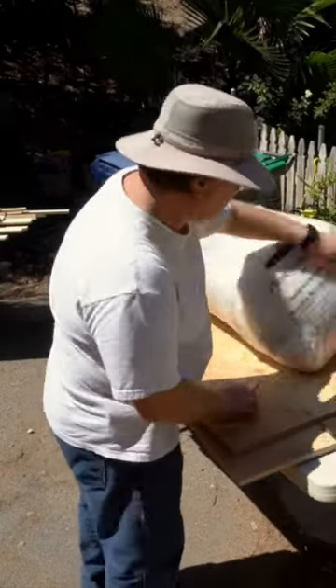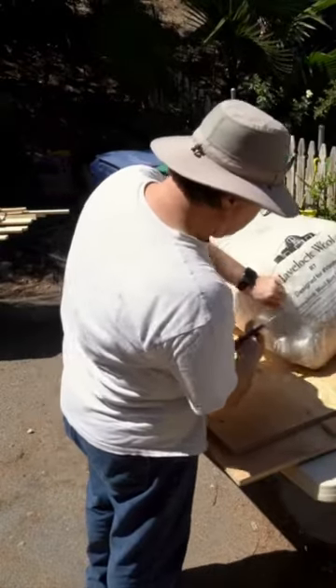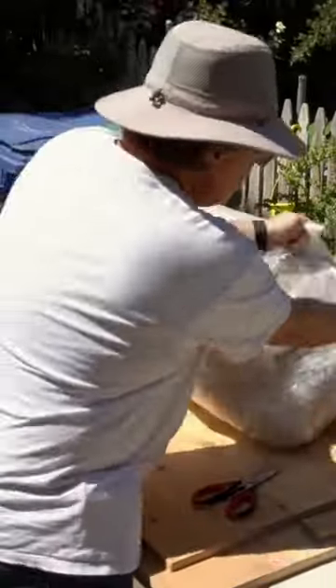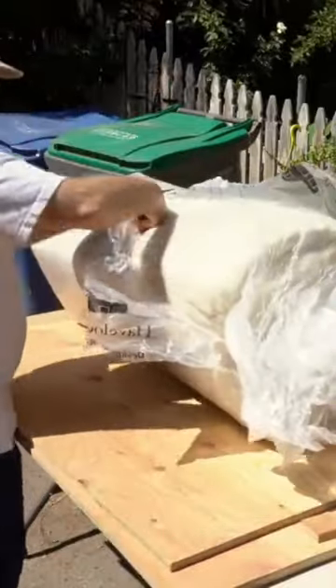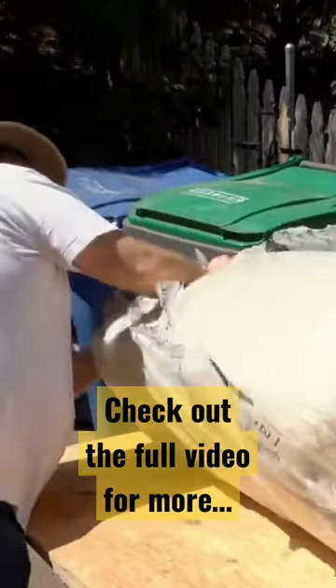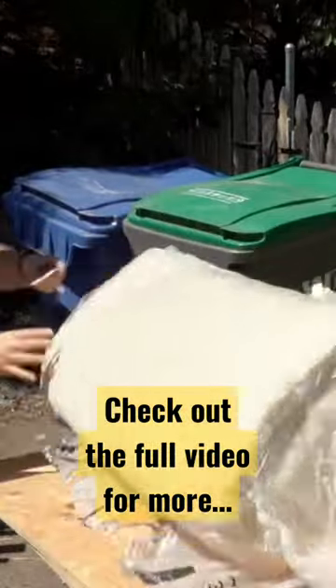To insulate our van, we chose Half-Lock SheepWool. SheepWool is a natural, sustainable insulator with a very high R-value. It actively manages moisture and is helping to keep our van dry and free from mold, mildew and rust. Half-Lock wool also excels at absorbing road noise and reducing unwanted noise.